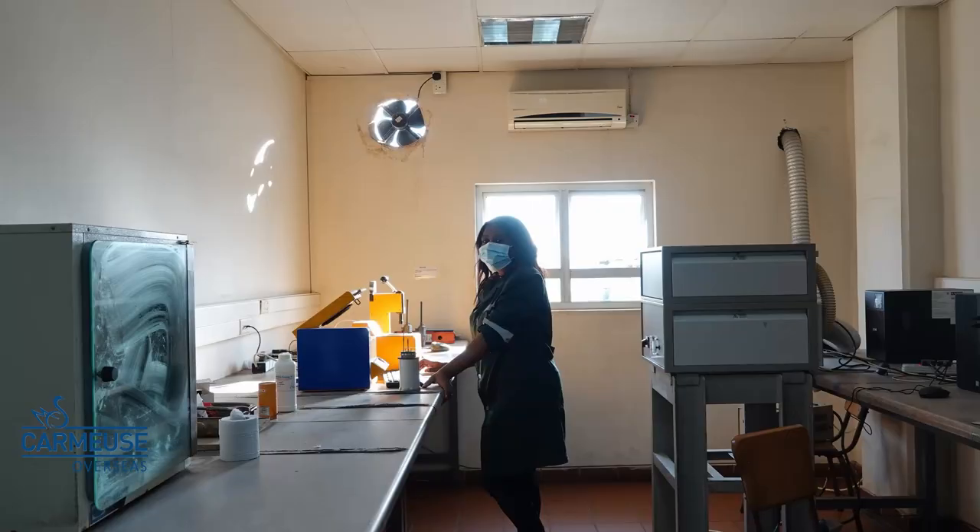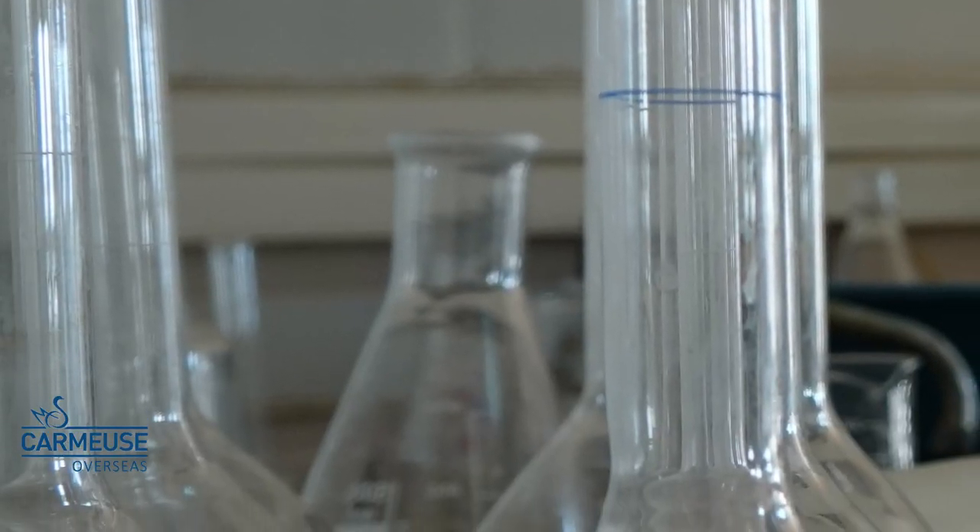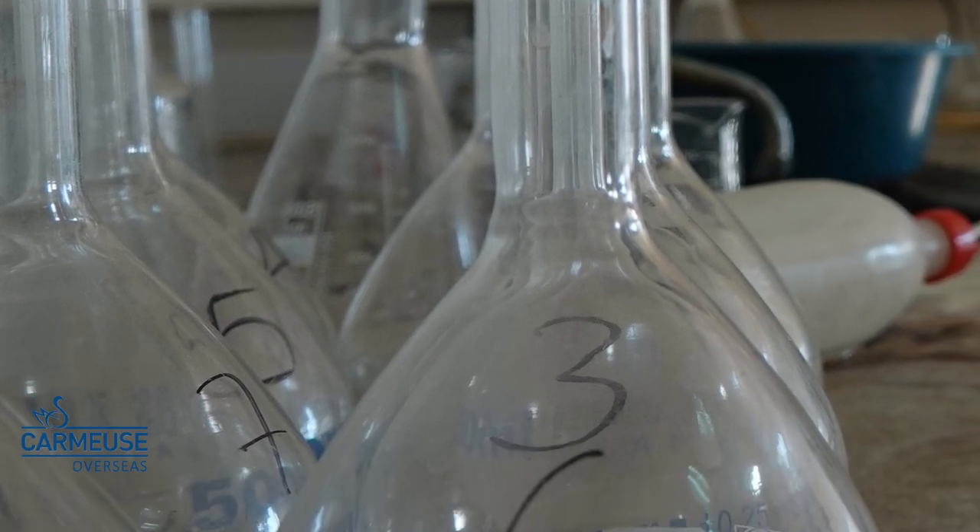To ensure the quality of the limestone and the lime, our on-site laboratory handles 70 samples daily.